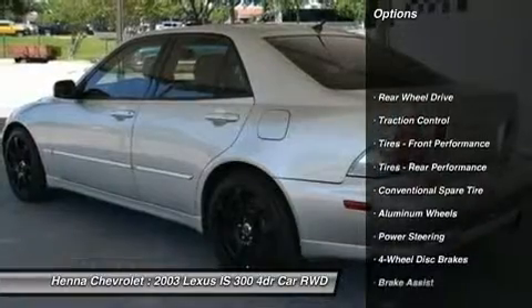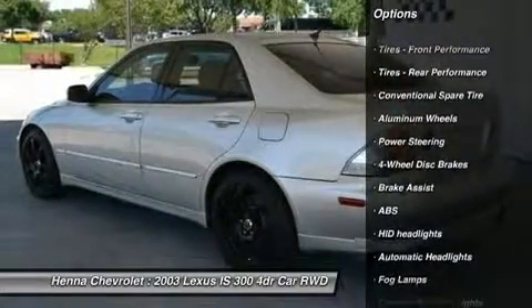Heated mirrors, power mirror, intermittent wipers, variable speed intermittent wipers.